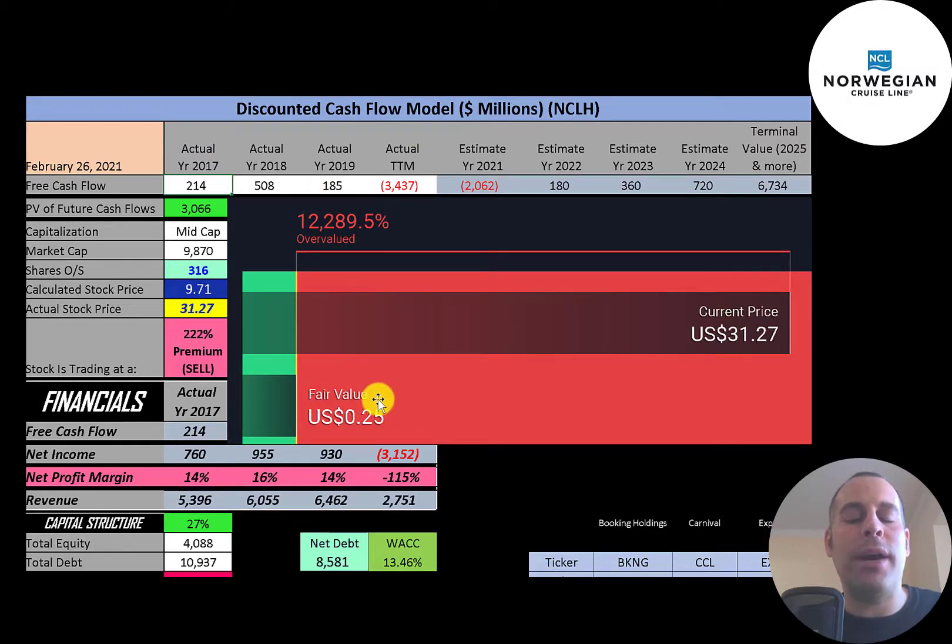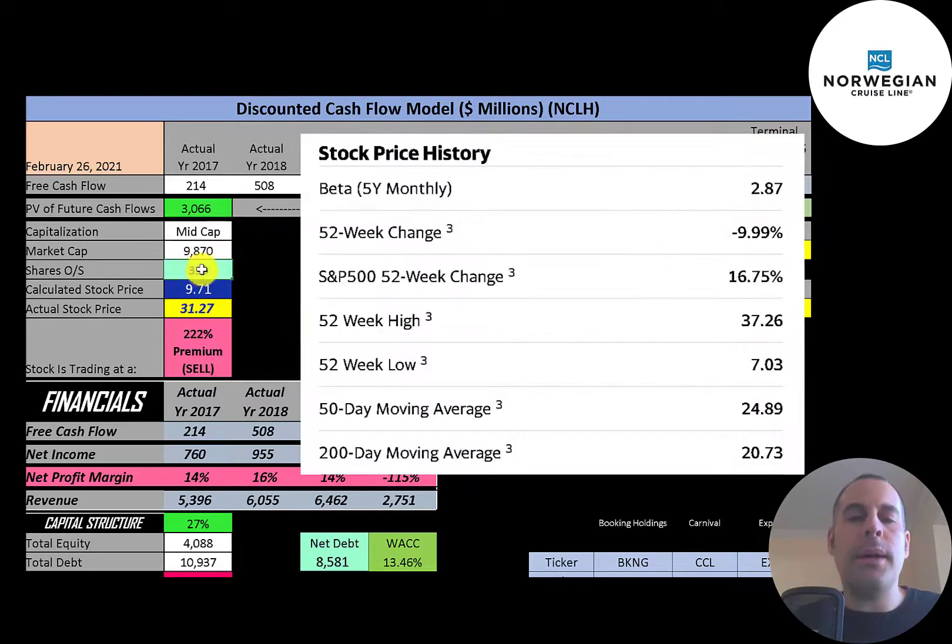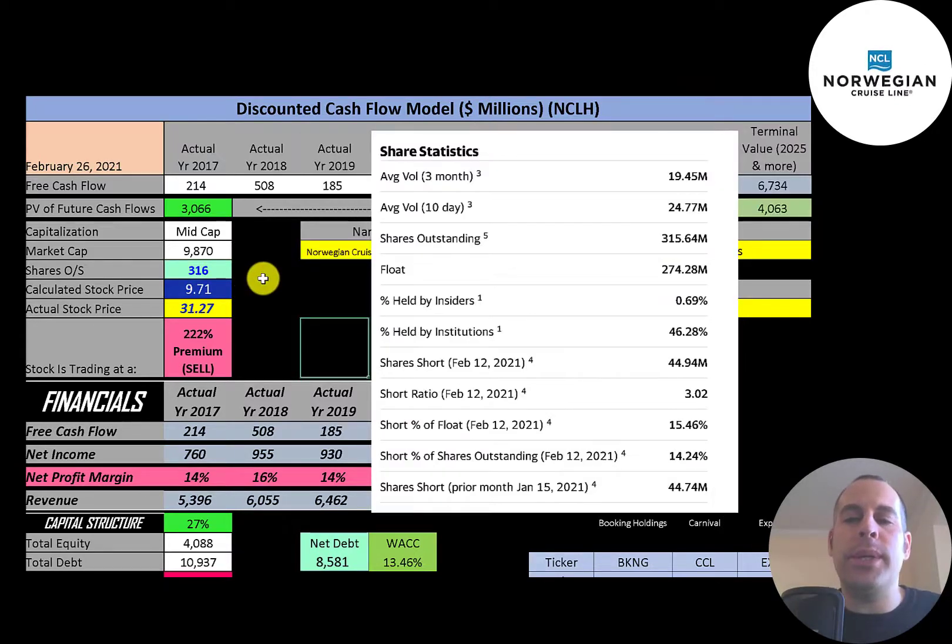Simply Wall Street values the company at just 25 cents, saying it's worth almost nothing. Looking at the stock price over the last five years, it was doing great before COVID, reaching almost $60 a share, but it dropped sharply and has only partially recovered. The company has a very high beta of 2.87, so the stock moves almost three times the market — it's very volatile. The stock is down 10% in the past 52 weeks while the S&P 500 gained 17%. The 52-week low was $7 and the high was $37. The stock trades above its 50-day and 200-day moving averages. It's a highly liquid stock with about 20-25 million shares traded daily, and 274 million of the 316 million shares outstanding are in the float.